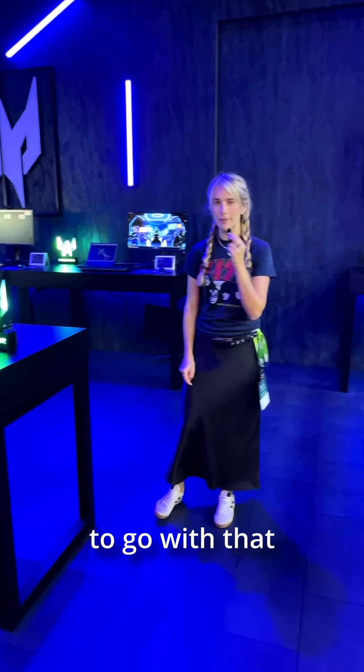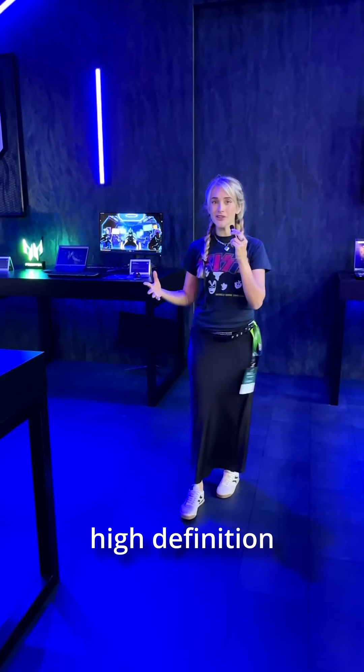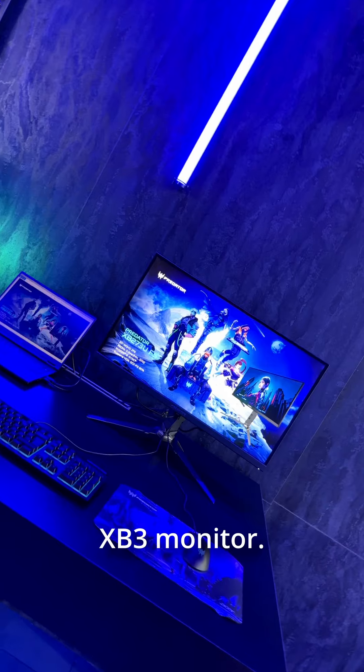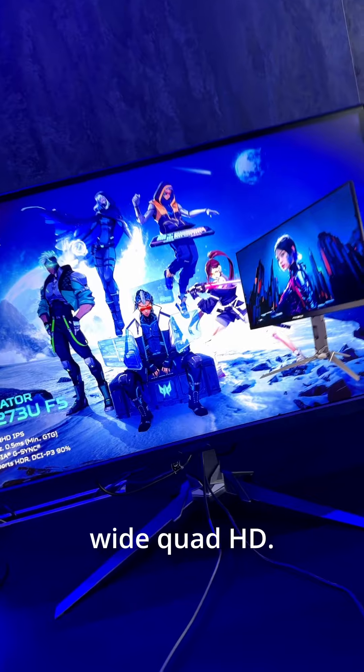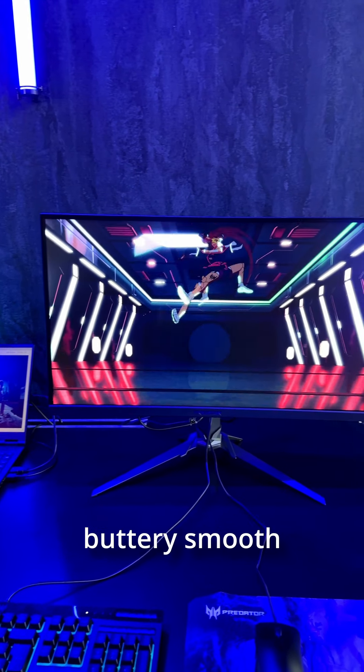Next, you'll need a killer display to go with that powerhouse, right? Enter the ultra-high definition XB3 monitor. It boasts NVIDIA's G-Sync Pulsar tech and a 360Hz refresh rate in Wide Quad HD — perfect for those buttery smooth visuals.